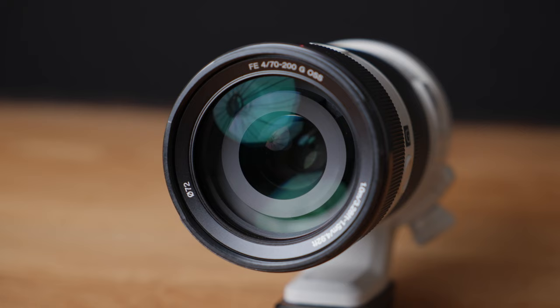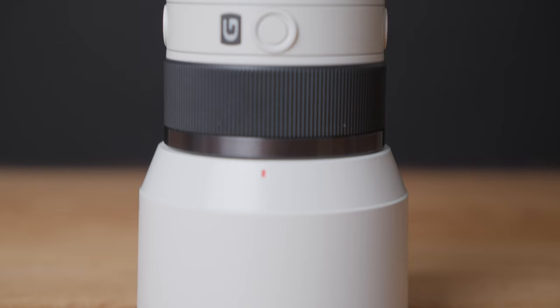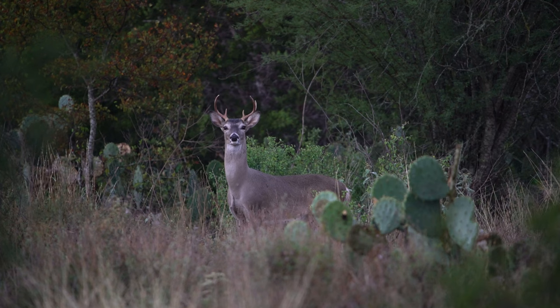Next up, we have the Sony 70-200 f4, and I think that might be my most used lens. With wildlife, you're able to jump around focal ranges, especially when you're walking around trees or moving through the forest on the run. You might see a bird perch in front of you or a deer that's relatively close, and you can capture the whole scene of them meandering through the tree line. I take the 70-200 for granted — it's used in just so many different applications.